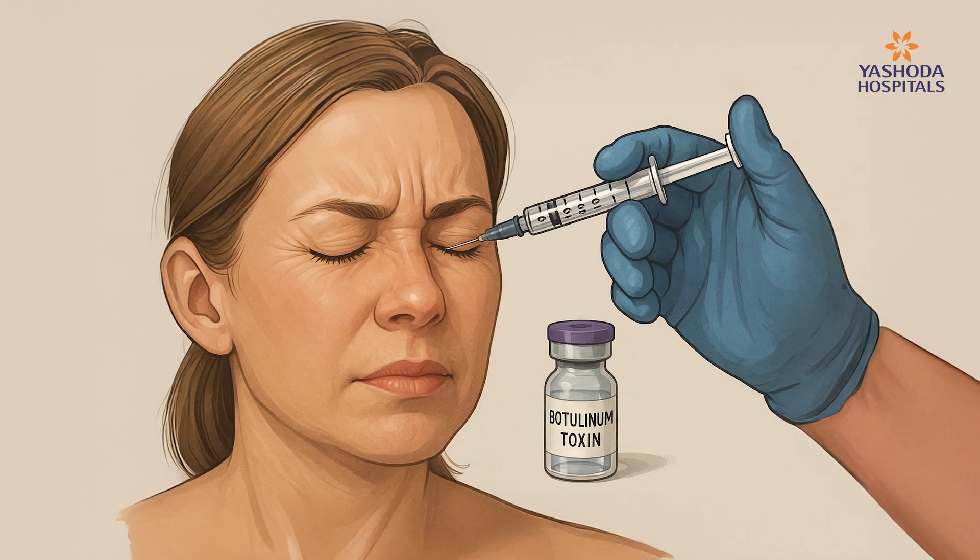The first condition is blepharospasm — that is nothing but involuntary closure of eyes. The patient will have continuous closure of the eyes and difficulty in opening it. So there we can inject around the eye to reduce that blepharospasm.